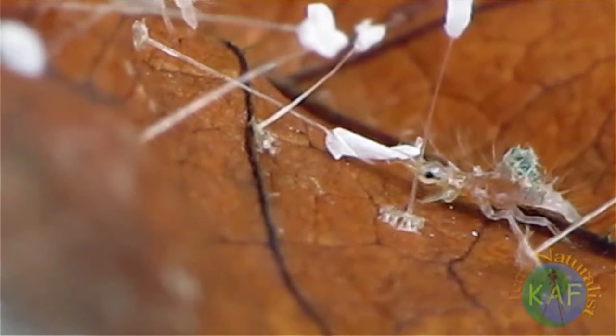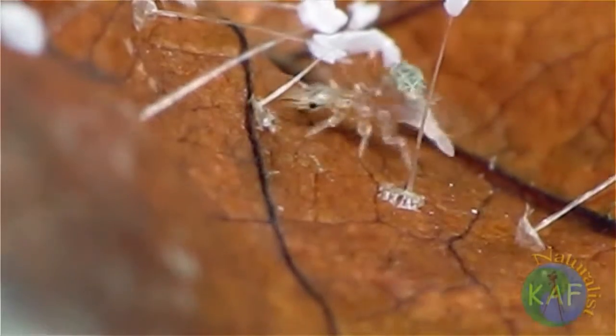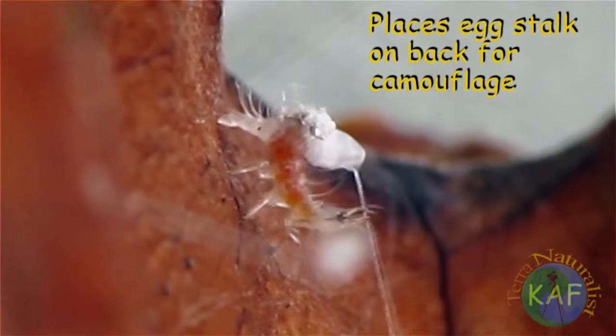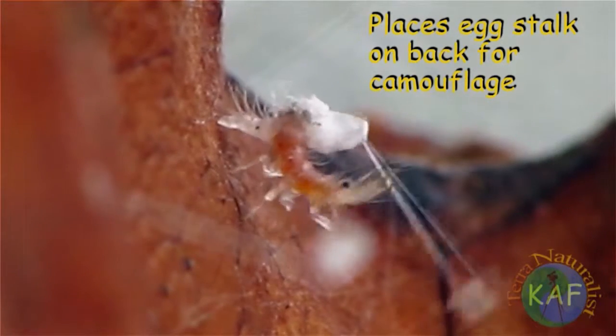The first order of business of newly hatched green lacewings is to adorn their bodies with empty egg cases and stalks — a good choice, given that egg stalks are coated with ant repellent.